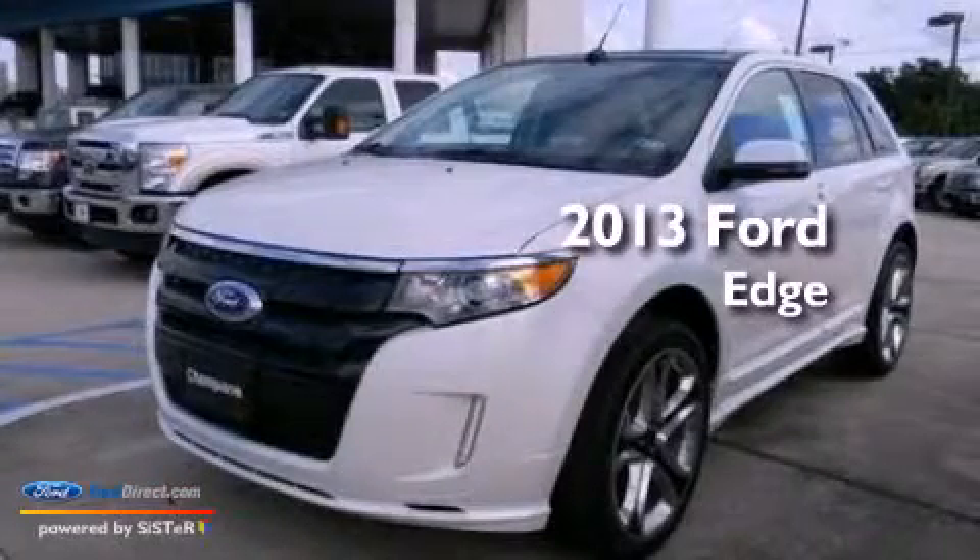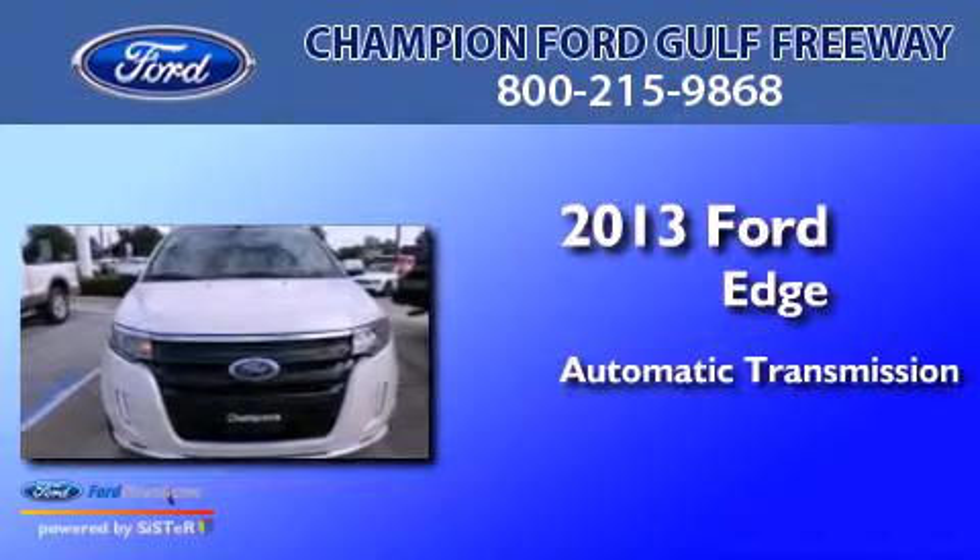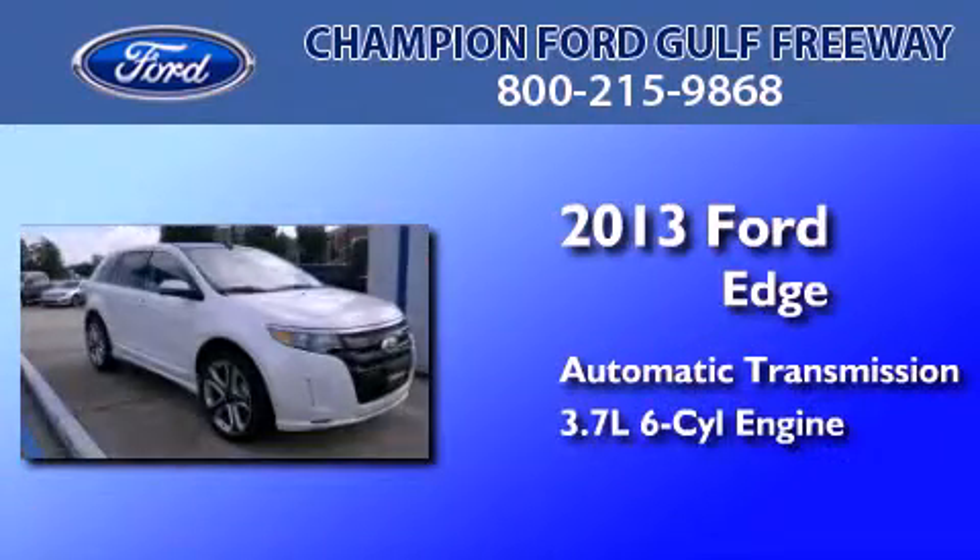This is a brand new 2013 Ford Edge. This crossover has an automatic transmission and a 3.7-liter V6.